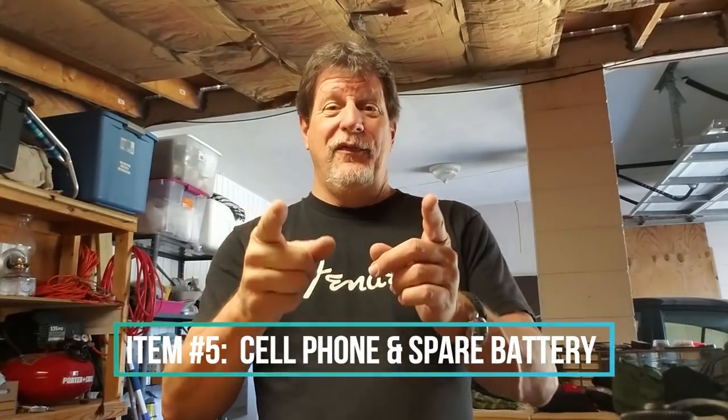My number five item is exactly what you're looking at right now — I'm filming this video on my Samsung Galaxy S7. Not only am I never without my phone because I'm usually doing videos, but having some kind of communication device is just essential. What happens if you fall down, break your leg, get bitten by a rattlesnake, or have some kind of emergency and you don't have any way to call home? At least with a cell phone you can dial 9-1-1 and tell them where you're at.